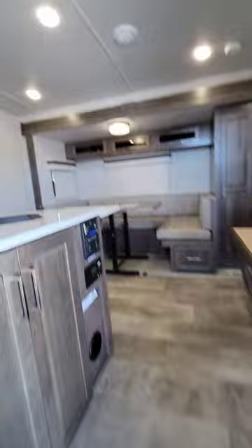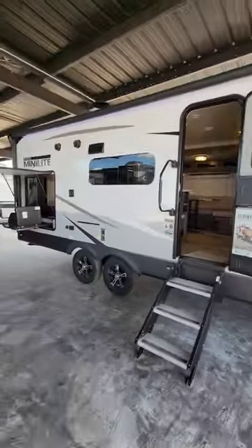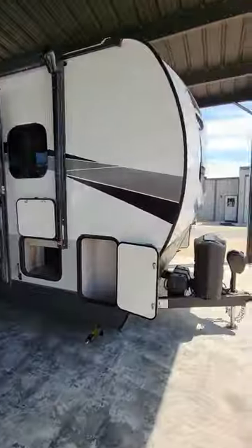The 2023 Rockwood Mini Light 2507S has more features than most larger travel trailers, but it's short and light enough to take anywhere.